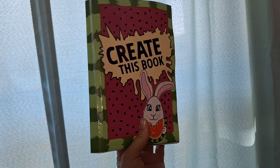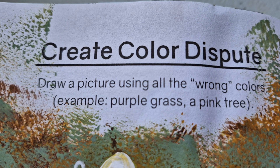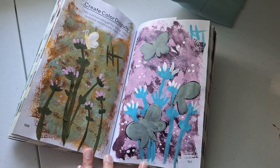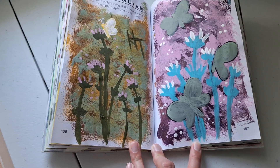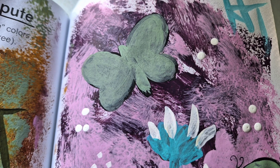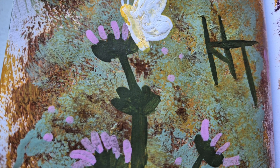I also did a few prompts in my Create This Book — this was actually maybe in May and I just never uploaded them. One prompt was 'Create Color Dispute: draw a picture using all the wrong colors.' So I went ahead and drew a picture of a butterfly on some of the weeds that were in the yard. I believe I haven't shown this before in a video — I might be wrong, but I'm pretty sure I didn't.